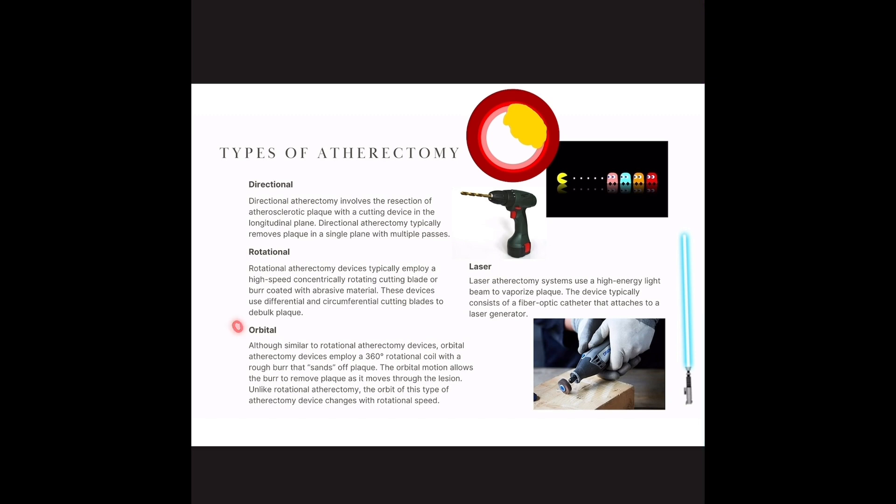Then you have rotational. Rotational and orbital are more like drills. Rotational devices have a rotating burr with some type of abrasive material on it — think of it like a sander. Some of the more aggressive devices have additional blades on top of that to debulk plaque. Remember, these peripheral vessels are larger, so you can have larger plaque burden and you need more abrasive devices. The blades spin and cut into the plaque and calcium to remove it, and some have an aspiration device so debris doesn't go downstream.